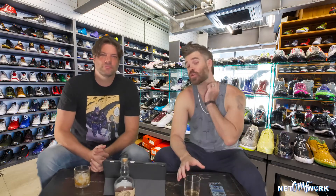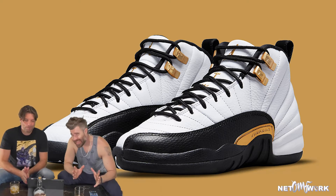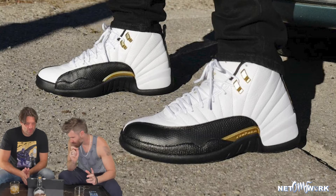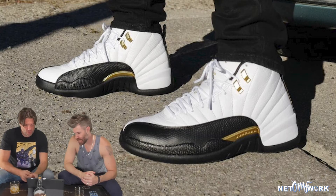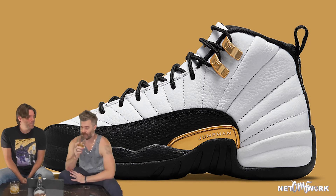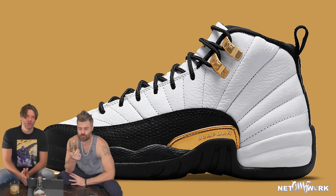We're talking about the Jordan 12 Retro design, but this time they've switched it up a little bit. It kind of looks like the Taxi, but they're calling it the Royalty. They've added some gold trim on it and replaced the mudguard with nubuck. Wait, this isn't the Taxi. No. Alright guys, so this sneaker we're talking about is called Royalty. It looks like the Taxi, except the mudguard is not suede — it is faux leather.